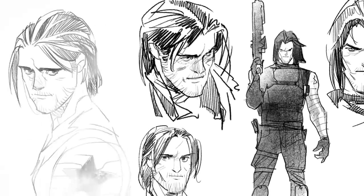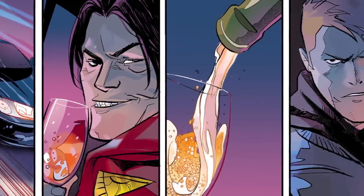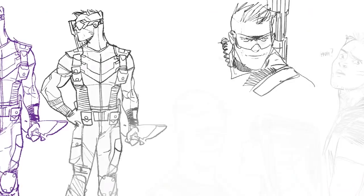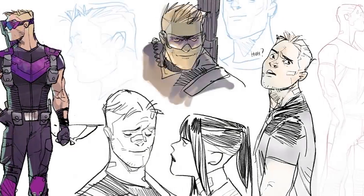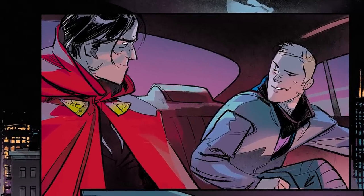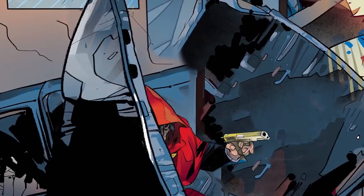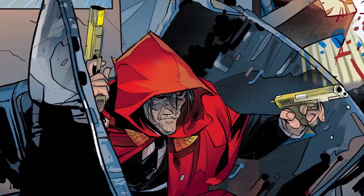Otto Schmidt is drawing and coloring the book. He's amazing. His characters are so expressive and so full of life and energy and so cool looking. We were really looking for an artist who captured the personality of Clint and the characters in his orbit in a really engaging way, and he does that really well. I think he's the selling point of the book honestly — Otto's work is going to blow people's minds.